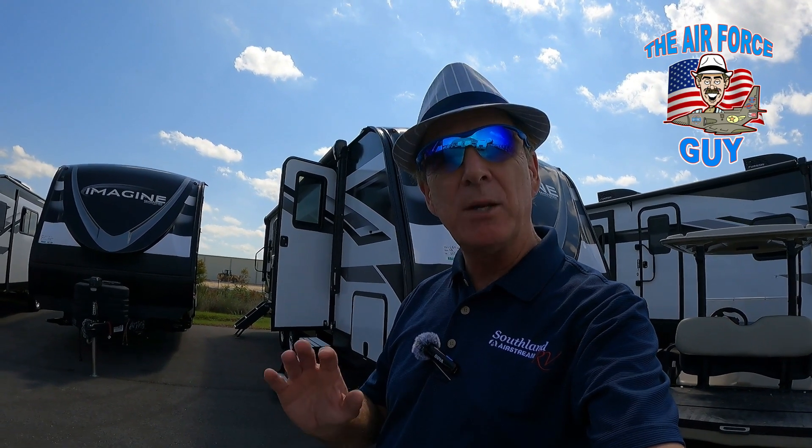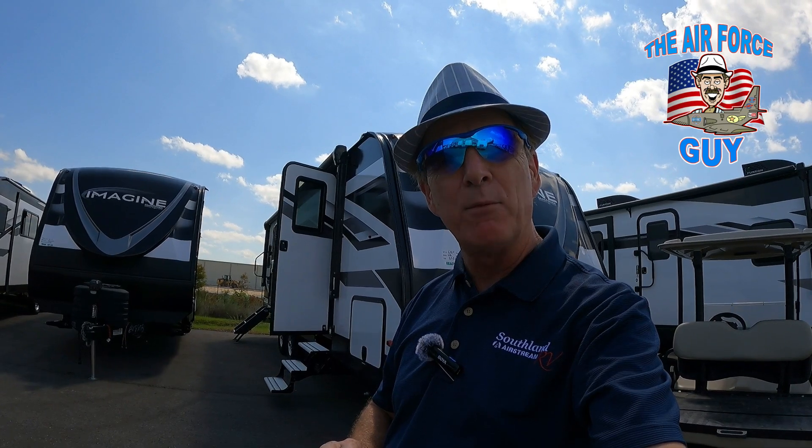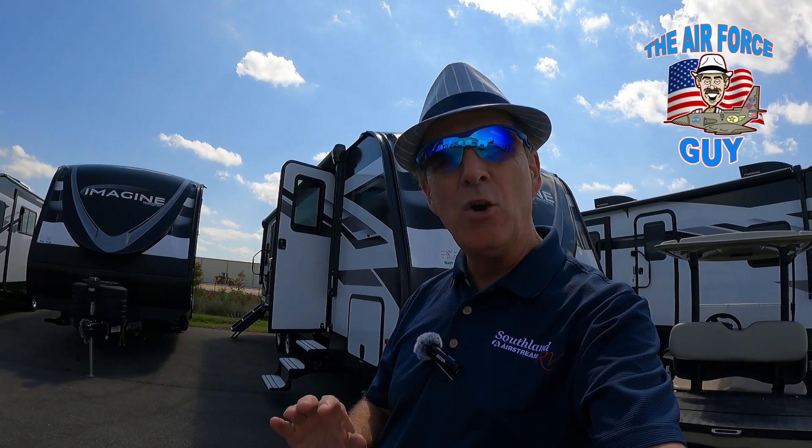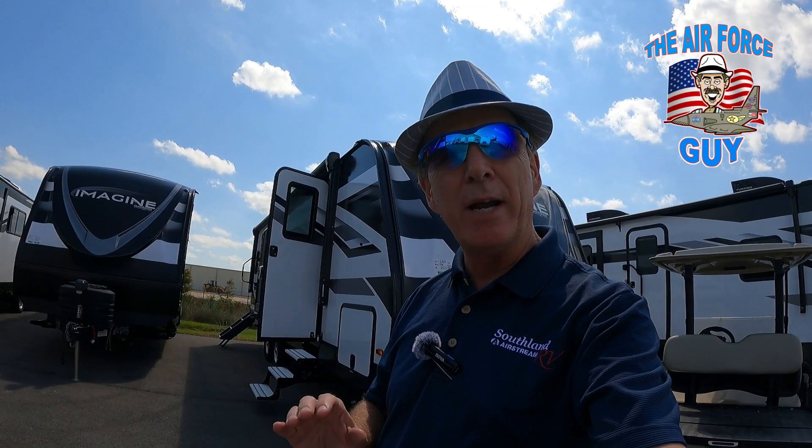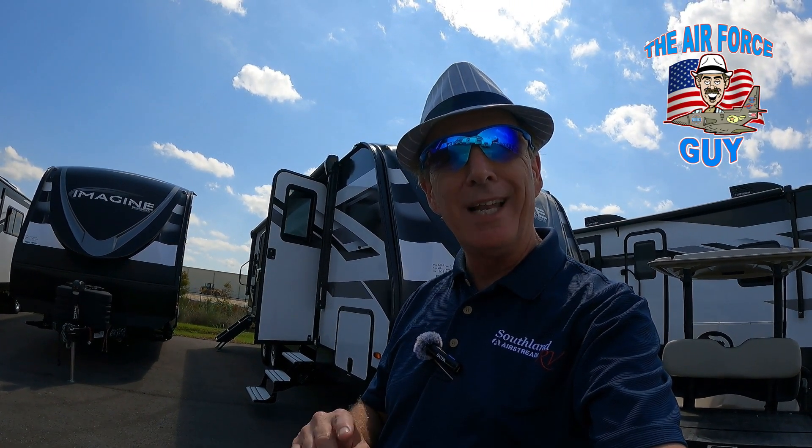All the specs will be down below, as well as my contact information. Any questions or comments, put them down below and I'll make sure I get back to you. You can also reach out to me directly. Let's get on to this camper.